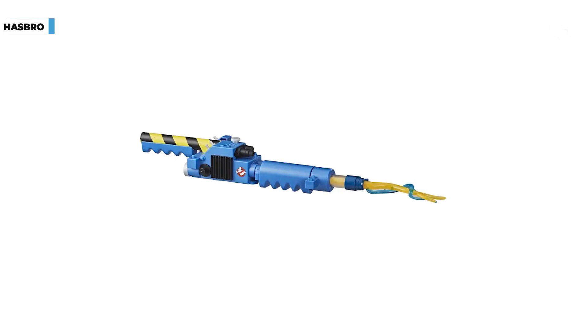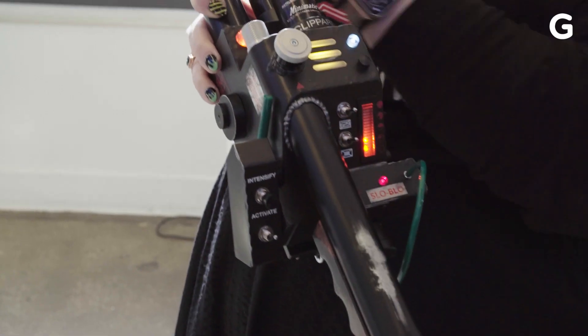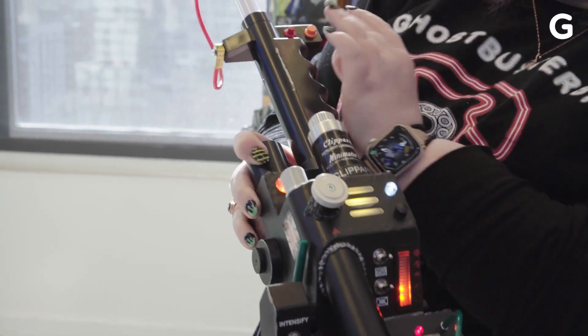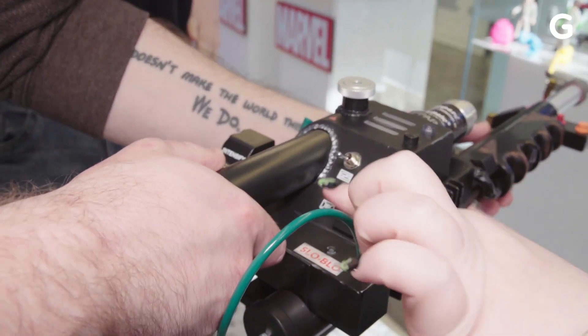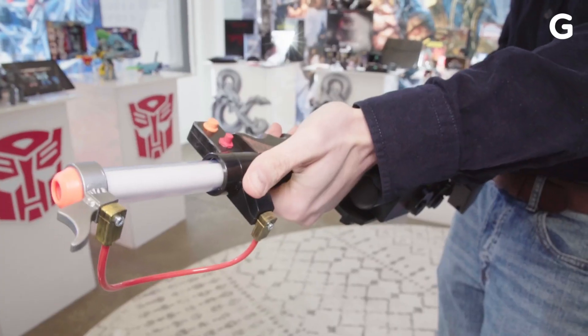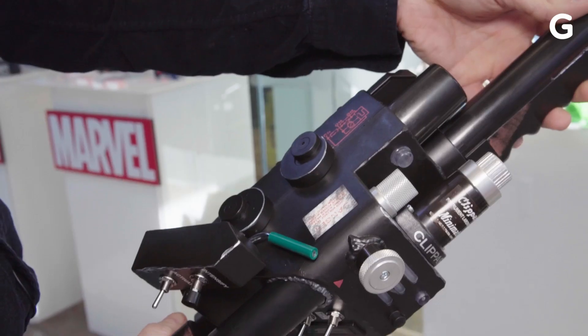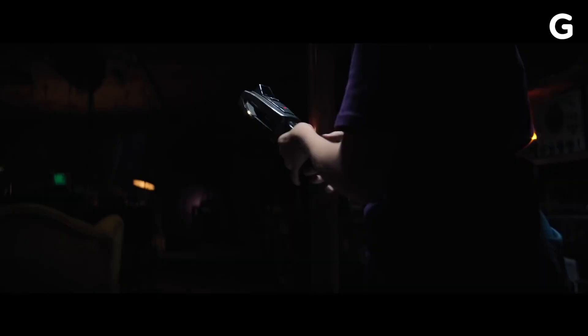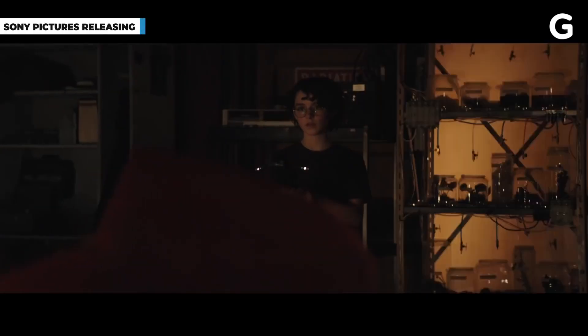While the company has made a kids-friendly Proton Blaster, the real jewel for collectors is the cosplayer-friendly Plasma Series Neutrona Wand, with all the movie-accurate flips and switches to toggle before you can attempt to capture any ghosts. It's as heavy and solid as it looks, with several nice touches of weathering to make it seem like it came off a dusty shelf from 2021's Ghostbusters Afterlife.